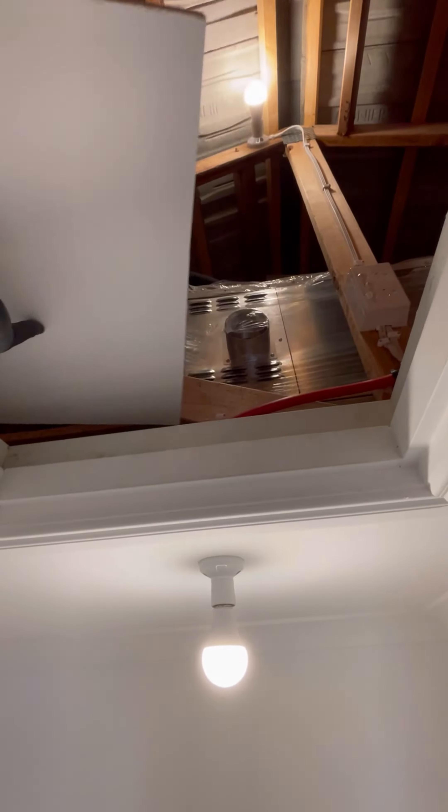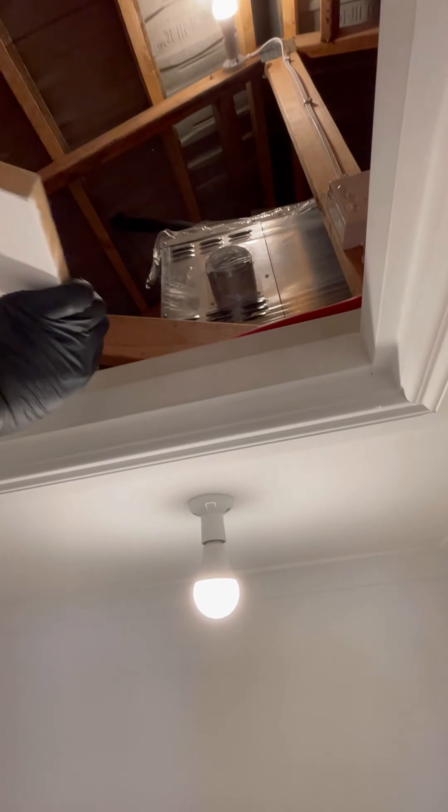Let's go into the roof cavity and see what's going on. My eyes were playing tricks on me — no, it is true: the heating unit has just been left in the roof cavity and it's not even connected.